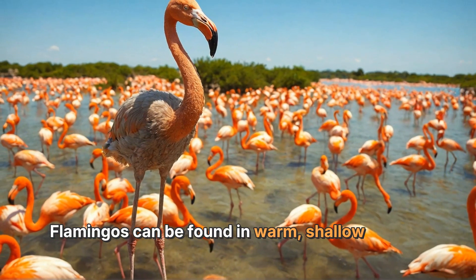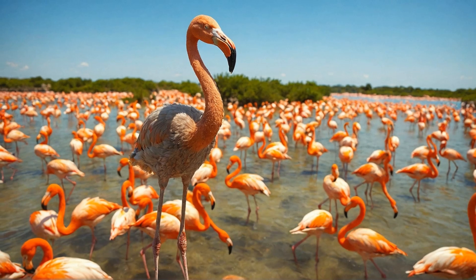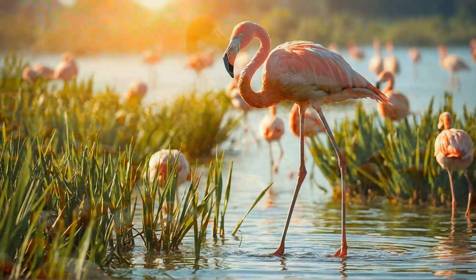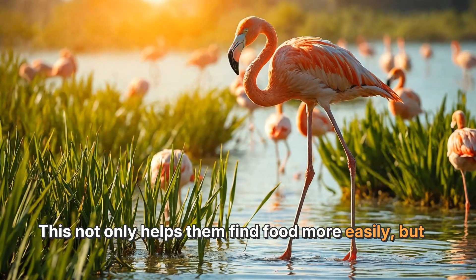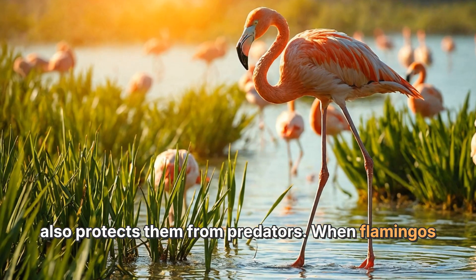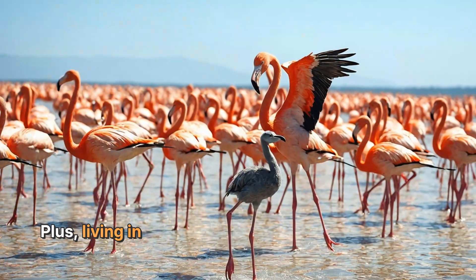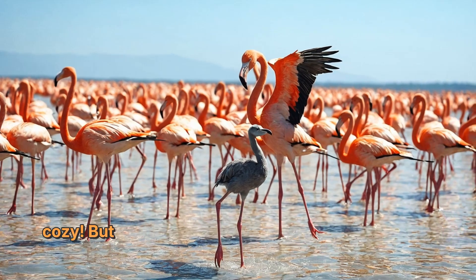Flamingos can be found in warm, shallow waters, like lagoons and salt flats, where their favorite food is plentiful. They often gather in large groups called colonies. This not only helps them find food more easily, but it also protects them from predators. When flamingos are together, they can keep an eye out for any danger, like hungry birds of prey. Plus, living in a big group helps them stay warm and cozy.